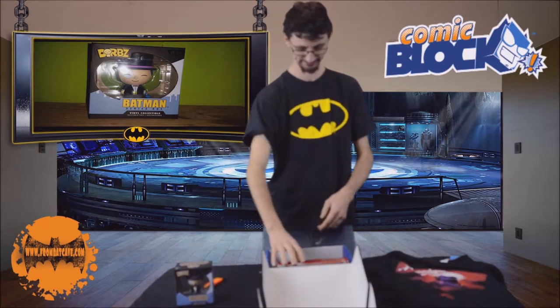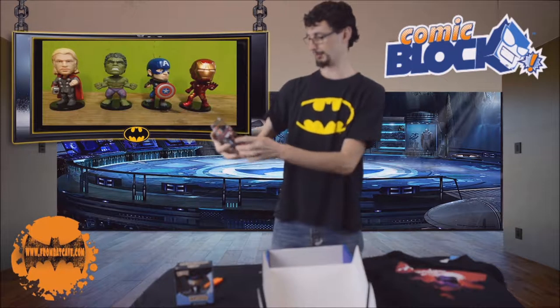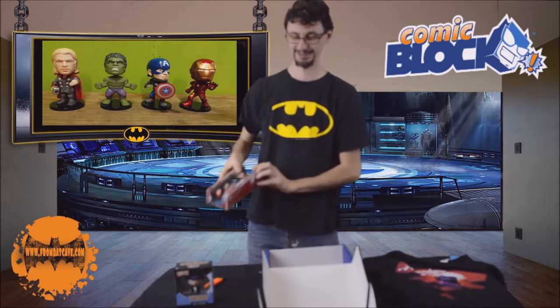And well, this is pretty cool — the Avengers 4-pack Bobbleheads. I'm going to have to get them out of there and watch them wobble.